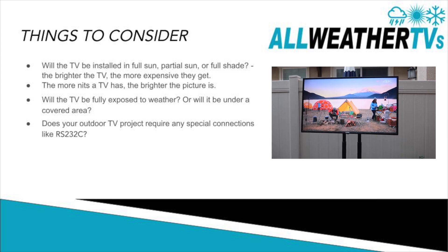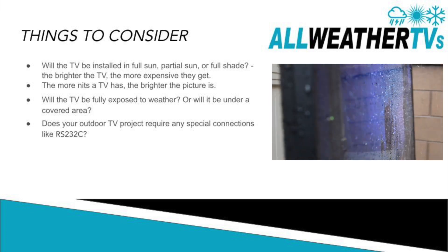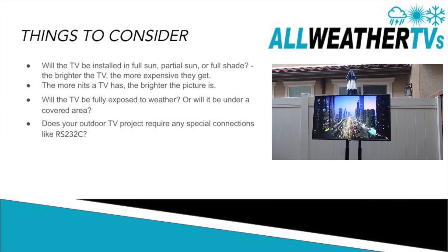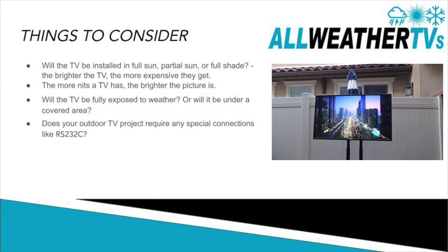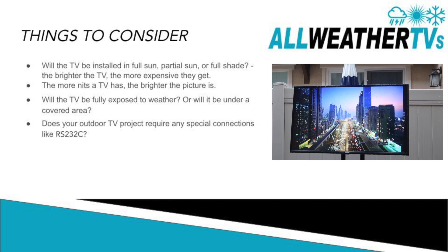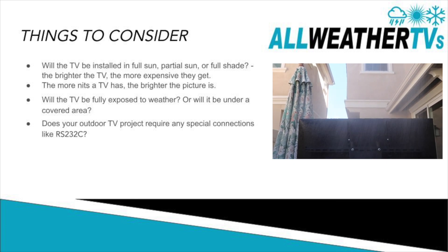Another thing you want to consider is whether the TV will be in an area that's fully exposed, or if it's going to be under a covered area. Sea-Lock actually has two models: they have the Lanai, which is for under a covered area, and the Coastal, which is for a fully exposed area — it's fully weatherproof and can handle rain and everything.